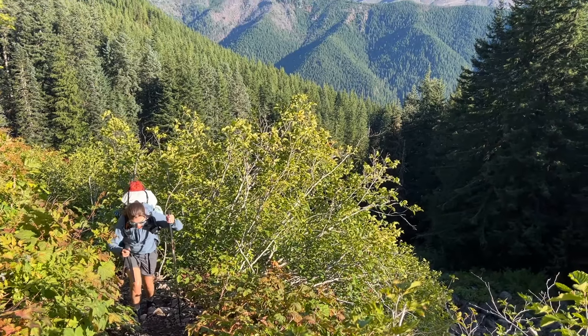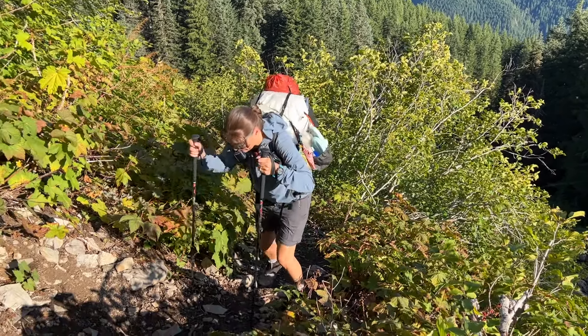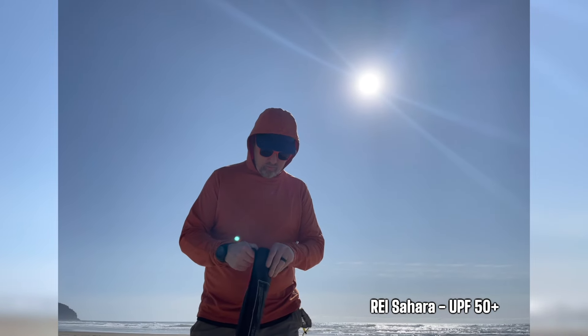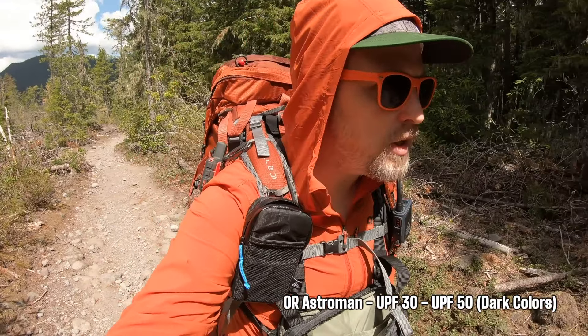They both have their place. If sun and heat are your primary concerns, there's no comparison between the two for me. The Astroman wins because of both the material — it's nylon — and the zipper that lets you vent heat. Sun protection ratings do differ: the REI Sahara is UPF 50 for both men and women regardless of color, while the Outdoor Research Astroman is UPF 30, with dark colors bumping up to UPF 50.